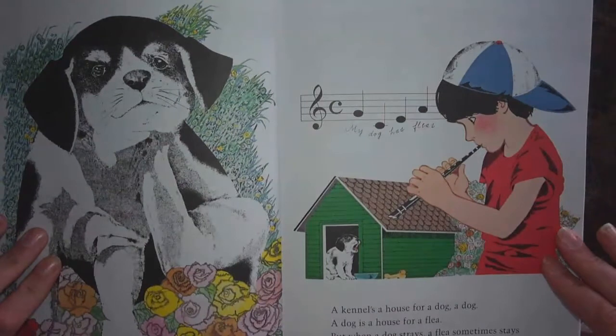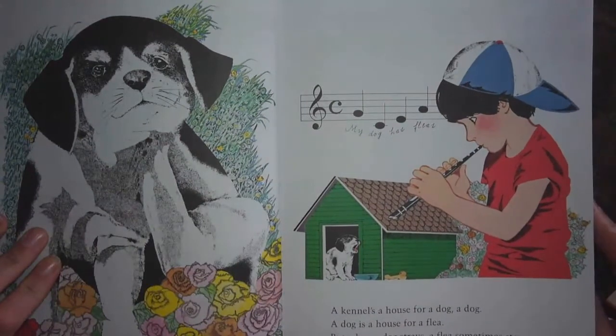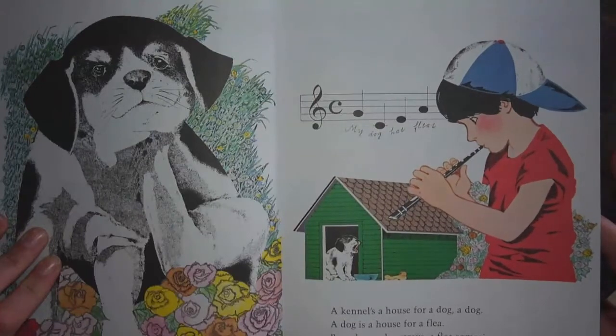A kennel's a house for a dog, a dog. A dog is a house for a flea. But when a dog strays, a flea sometimes stays, and then it may move in on me.